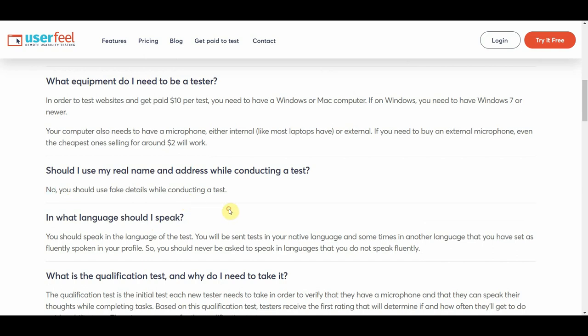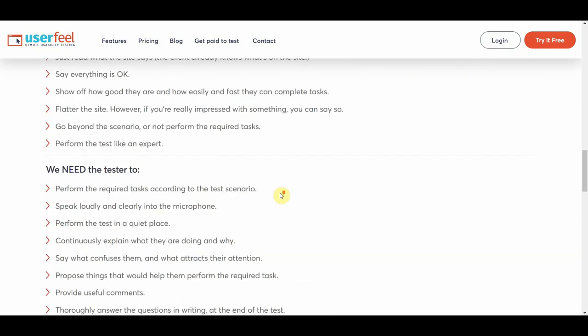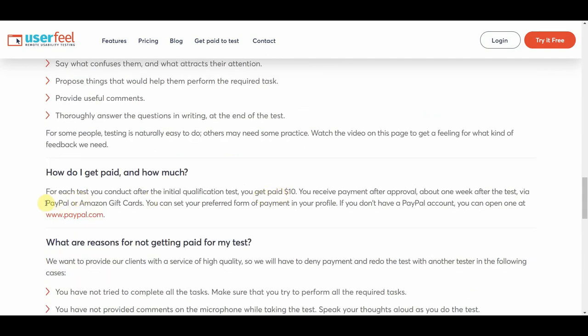Something important to mention is the qualification test — you won't be able to get started on testing right away. But this qualification just verifies that you have a microphone and can complete various tasks; it's nothing too complex. The last thing worth mentioning is how you get paid: through PayPal or Amazon gift cards. PayPal is most definitely an option, which is great for those who prefer non-cryptocurrency payment.